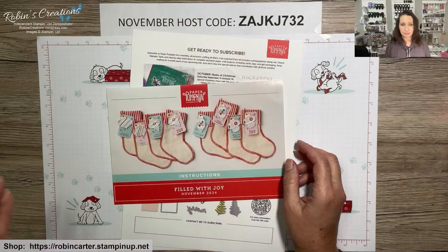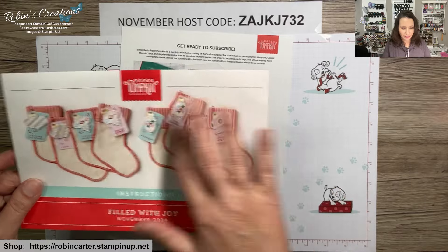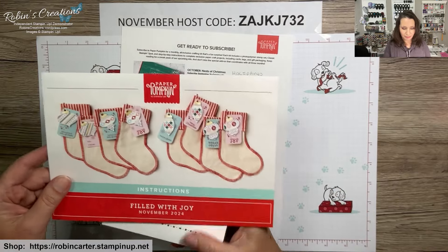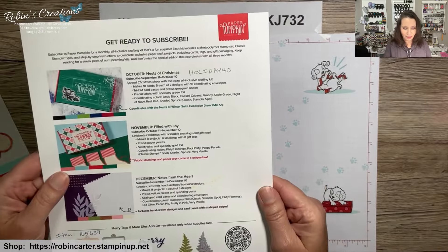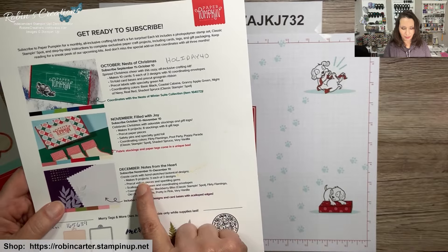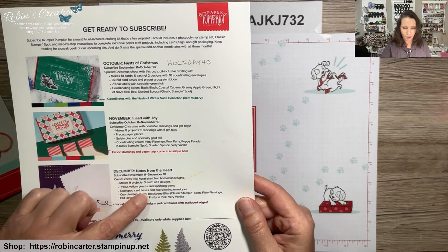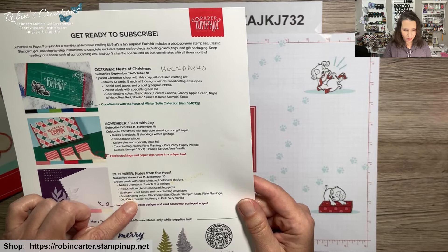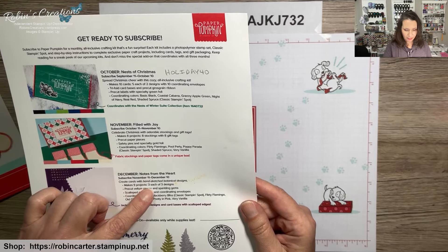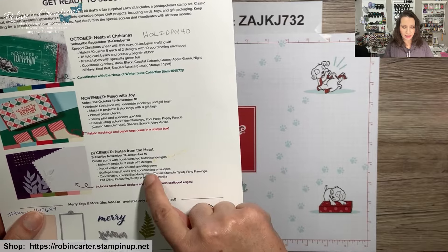Let me switch to hands-down view so I can show you what's coming up. This is the kit we received — very cute! Going on now is the subscription period for the December 2024 Paper Pumpkin kit named Notes from the Heart, which will be a card kit with three each of three designs.